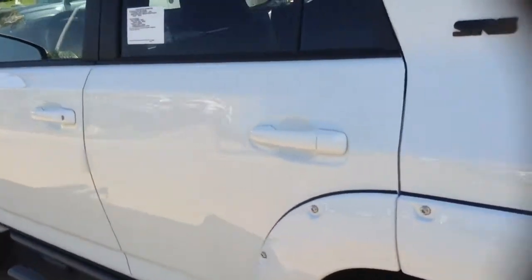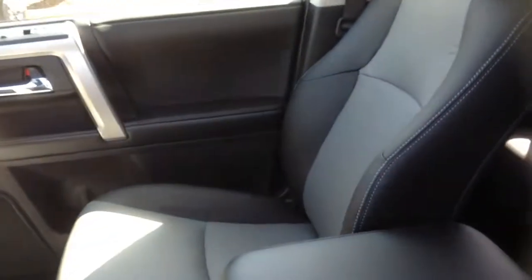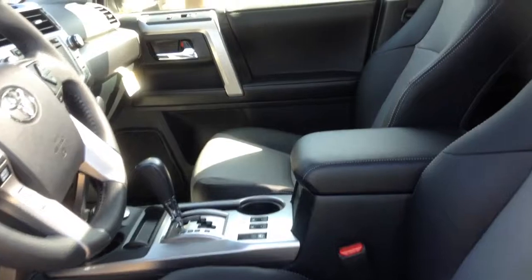Now let's open this up and go over some of the SR5 Premium features. As you can see, we're going to pick up full leather seats with heated leather and dual power seats as well — driver and passenger side.